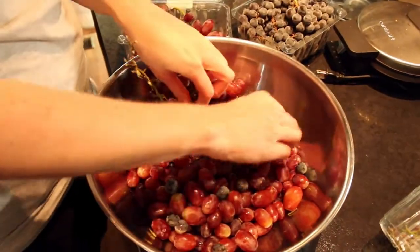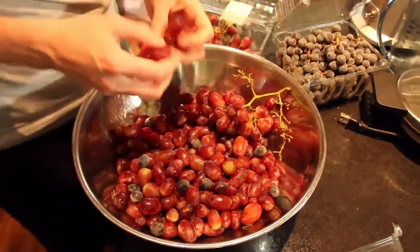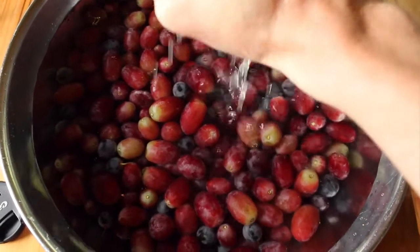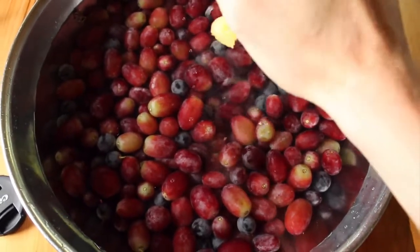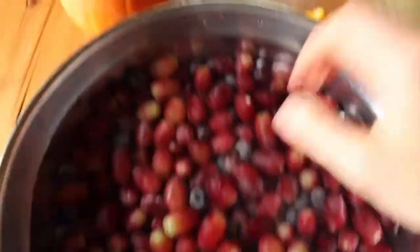My first meal of the day — you guys probably guessed it already — grapes. I just love having grapes first thing in the morning. It quenches my thirst and hydrates me really well. I cleaned these grapes using lemons; I have a video on how I clean them in batches. Lemons are really good cleaners.